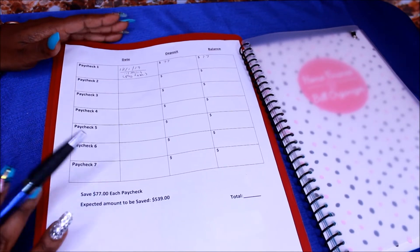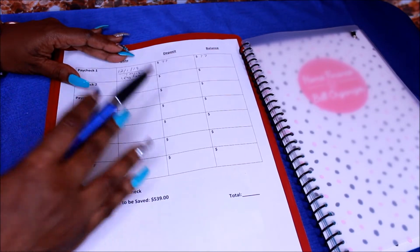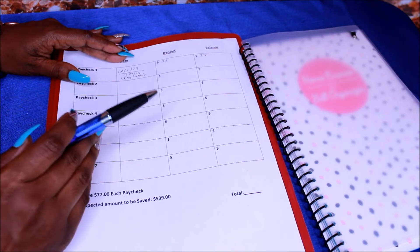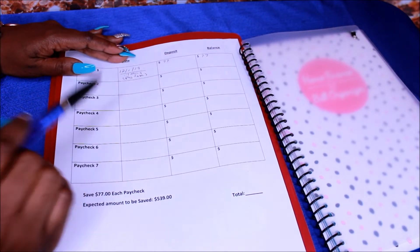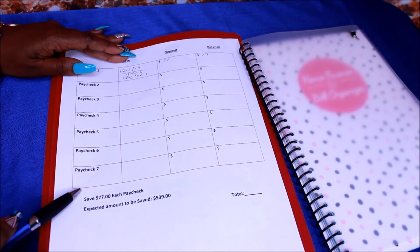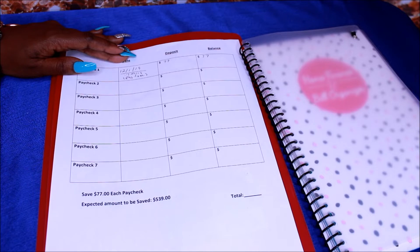I did get this from Google, and I basically tweaked it because they didn't have a $77 one. I will show in another video if you guys want to do it where you save $77 a week. But this is every paycheck, whatever the case is. And you will get the $539 at the end of February — seven paychecks saved up.